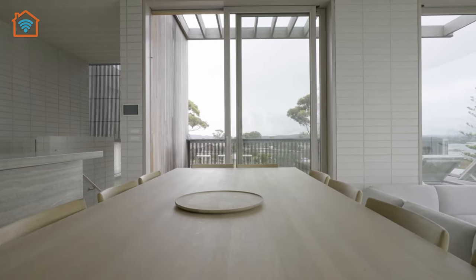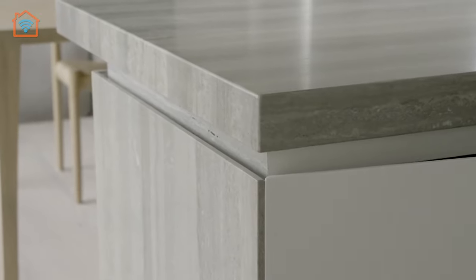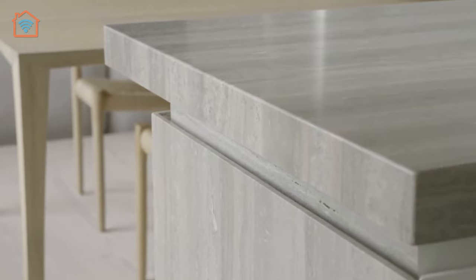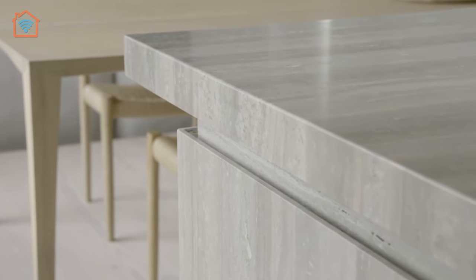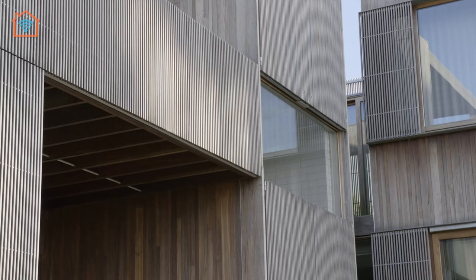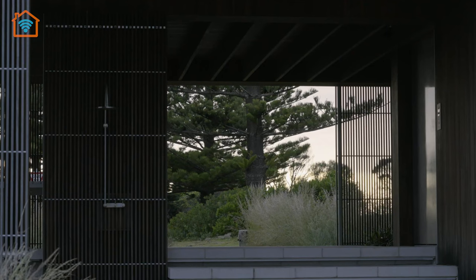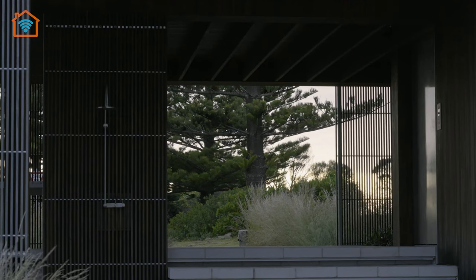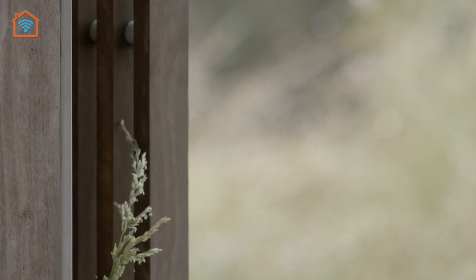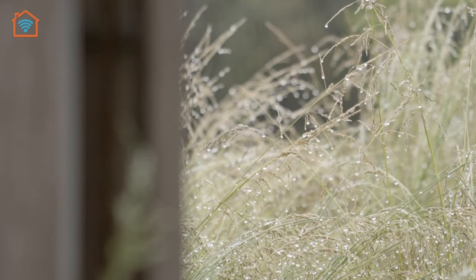The interior design showcases simplicity and sophistication. Neutral color palettes, natural materials, and contemporary furnishings create a serene and inviting atmosphere throughout, with every detail carefully considered to ensure a cohesive and harmonious aesthetic. The sustainable features integrated into the design, such as rainwater harvesting and solar panels, align with Winter Architecture's commitment to environmentally conscious practices.